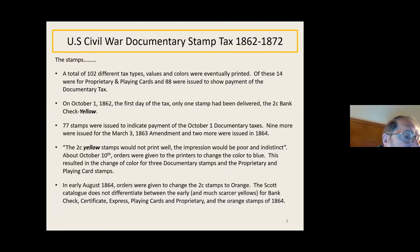A total of 102 different tax types, values, and colors were eventually printed. That's R1 to R102 in the Scott catalog. Of these, 14 were for proprietary and playing cards, and 88 were issued to show payment of the documentary tax.